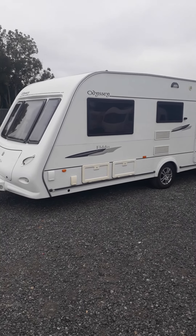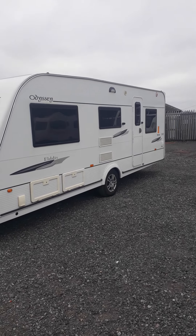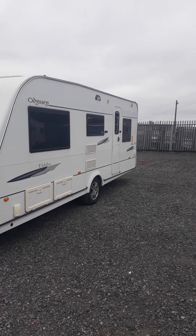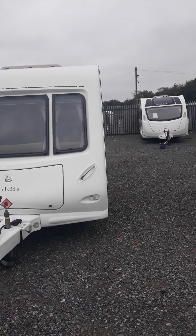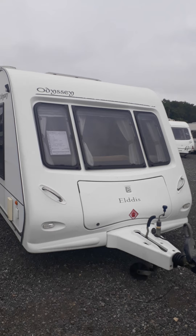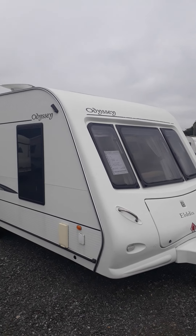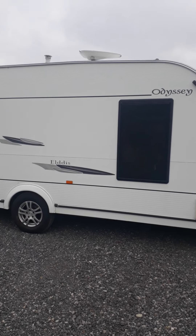Got a nice Elddis Odyssey 525, 2008, 5-berth, with the winter half hitch, multi-directional TV aerial, tinted windows, and alloy wheels.